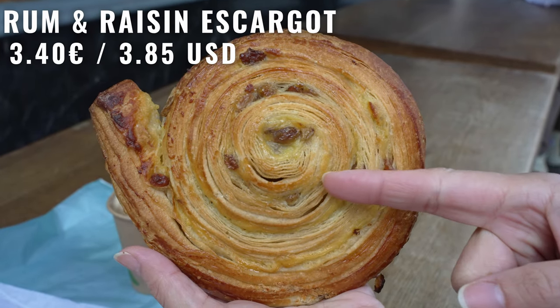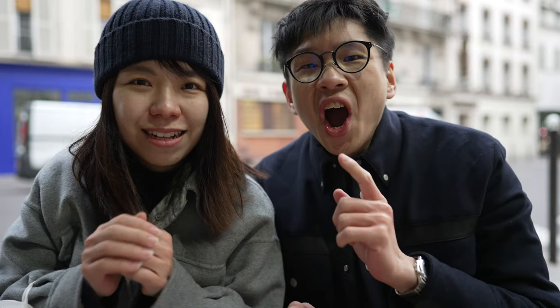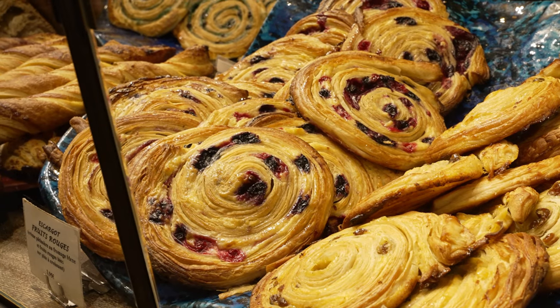Look at these beautiful layers of these pastries. They have got a few very popular variants — I think one is the pistachio, one is the rum and the other is raspberry. The most popular I think is the pistachio but we have tried that. So today we got the rum instead.